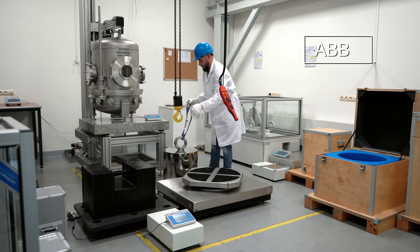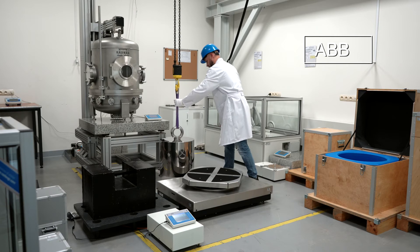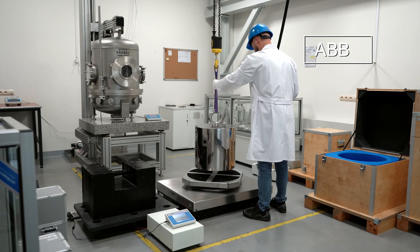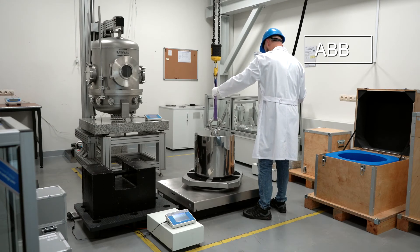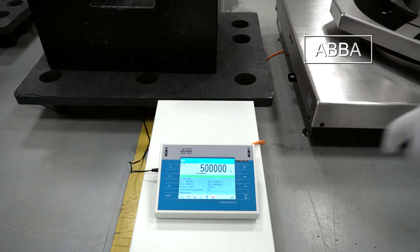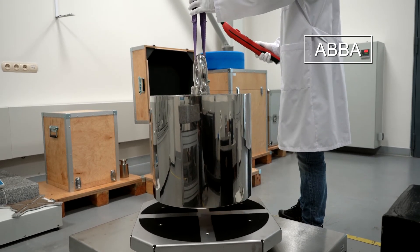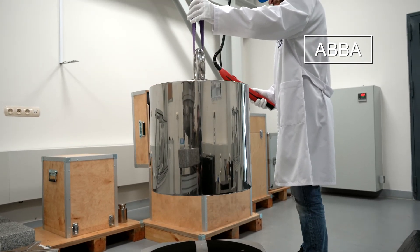The reference weight used is of class A. Having a reference weight of a class higher than the test weight allows one to determine the mass of the test weight. After the measurement procedure, on the basis of the obtained results, it is possible to estimate the mass of the test weight and judge whether it complies with metrological requirements for maximum permissible errors or not.